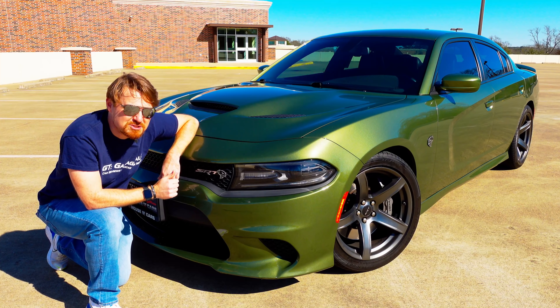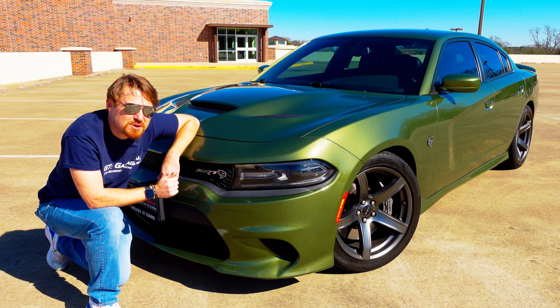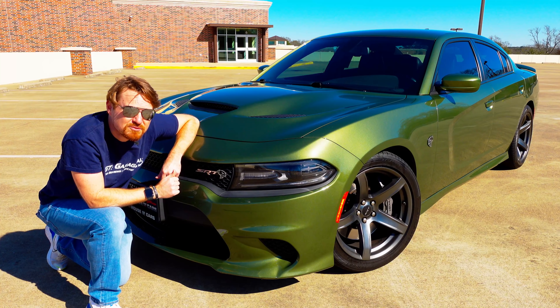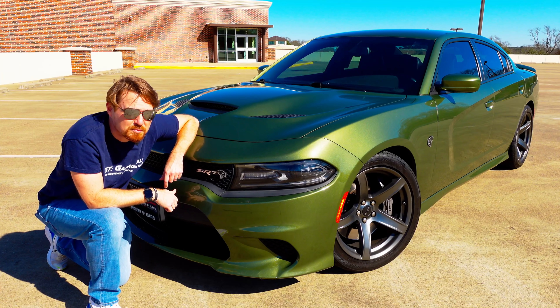This vehicle was graciously loaned to me for the afternoon by House of Cars here in Tyler, and we will put the link to their website and their entire inventory down below.